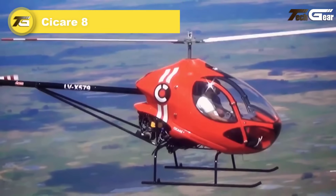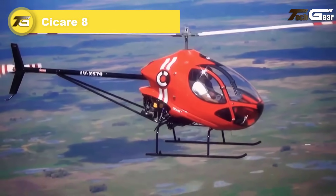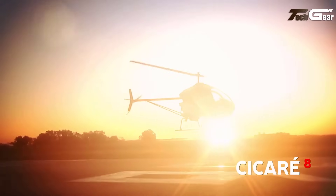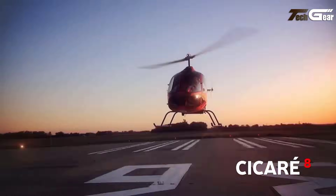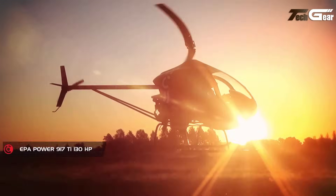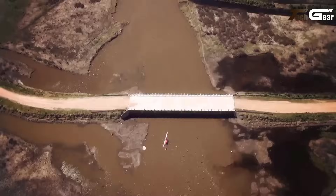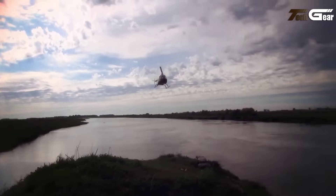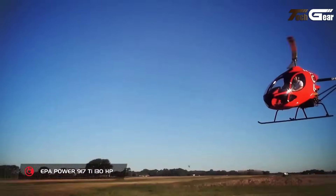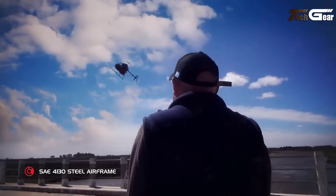Cycare 8. The Cycare 8 is a versatile ultralight two-seater helicopter celebrated for its responsive handling and pilot-focused design. Its 135 to 140 horsepower engine, paired with a semi-rigid rotor, ensures a smooth, low-vibration flight experience, while dual 32-litre fuel tanks allow for 2.5 hours of efficient flight.